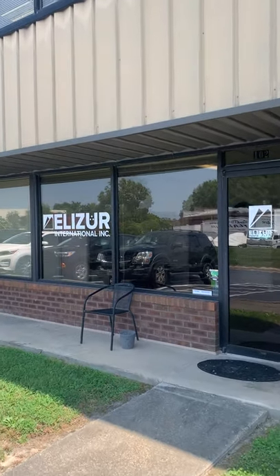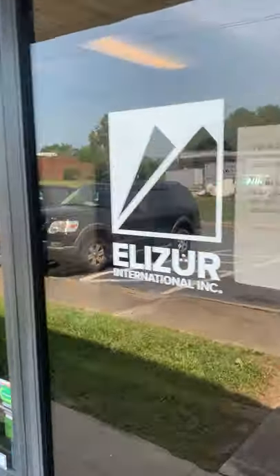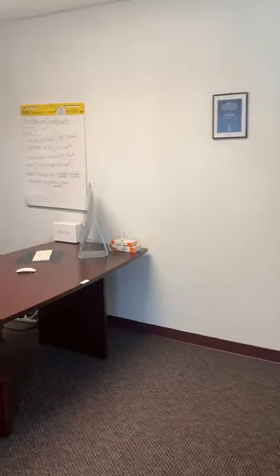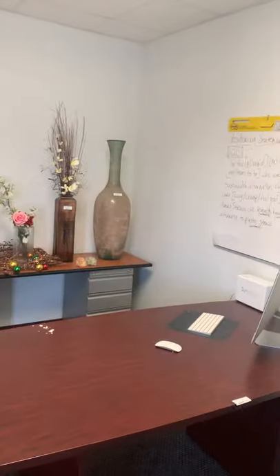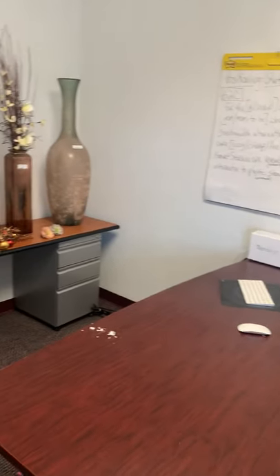Welcome back to the Auction 757 YouTube channel. We've got a crazy one here for you today. This is going to be a glass art auction in Virginia Beach, Virginia — an online auction with quite a bit of wild things in here, so let's go ahead and get right into it.